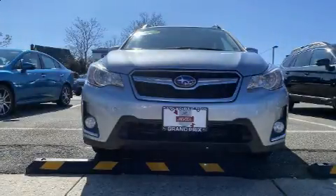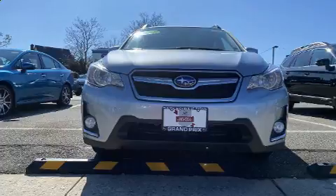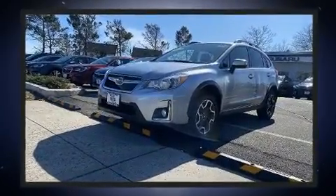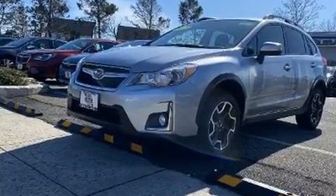Get excited about the 2017 Subaru XV Crosstrek. Smooth gear shifts are achieved thanks to the two-liter four-cylinder engine, and all-wheel drive keeps this model firmly attached to the road surface.